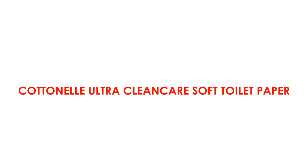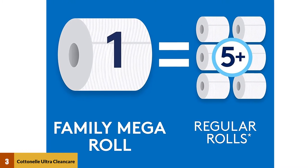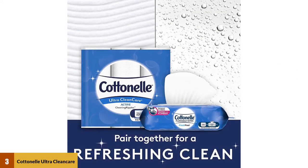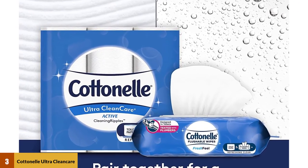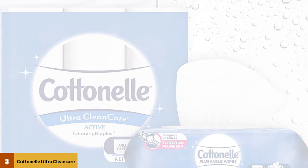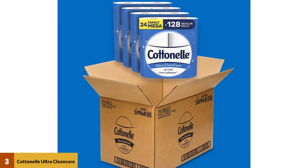At number three: Cottonelle Ultra Clean Care Soft Toilet Paper. The one thing that stands out about this product is its strength. Featuring their cleaning ripples texture, Cottonelle toilet paper wipes away at once without smearing. It is three times thicker and therefore three times stronger than ordinary toilet paper, so you only need a few sheets for a complete clean. This is good for your septic system, as more toilet paper usage contributes to frequent clogs and increases the sludge level. Cottonelle septic-safe toilet paper is also two times more absorbent, meaning it breaks down easily.